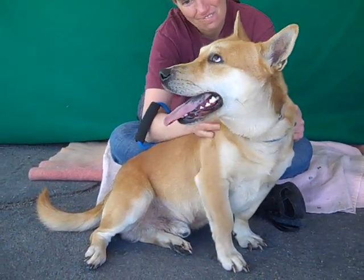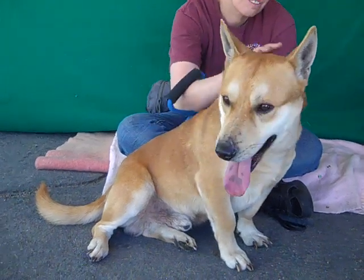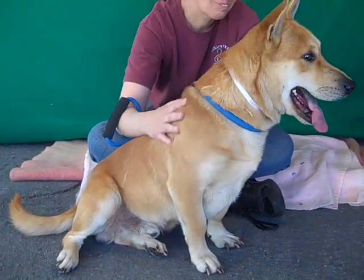This beauty is Cagney. Cagney's ID number is A4663664 and Cagney is a Welsh Corgi mix.